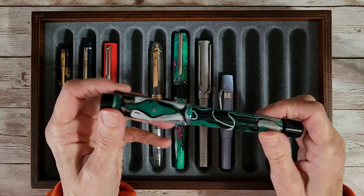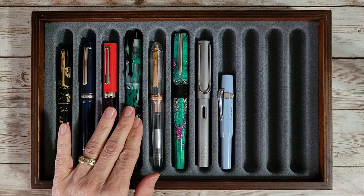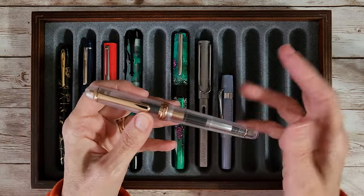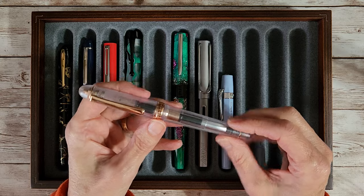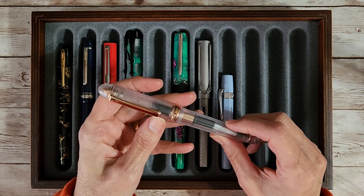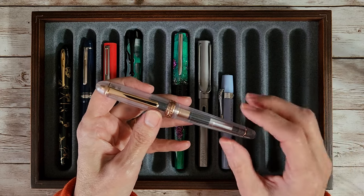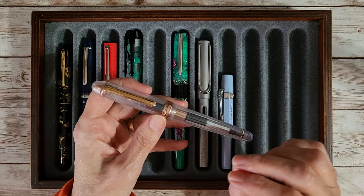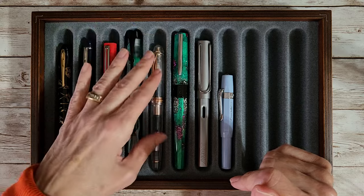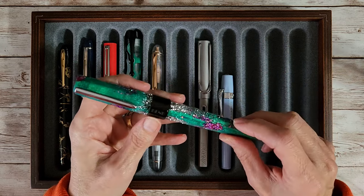The Opus 88 is really one of my favorite pens — whenever I think green or teal, I reach for it. Next up is one I haven't written with in a while. I wanted a safe ink for it but also just wanted to write with it again. It's the Platinum Century 3776 with a gold broad nib, which writes more like a medium, but it's writing really nicely with the ink I chose.